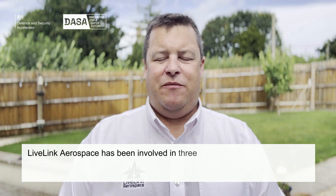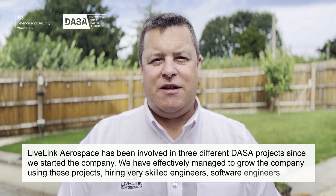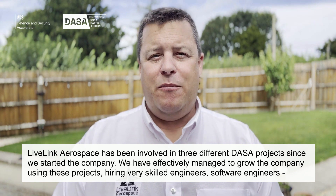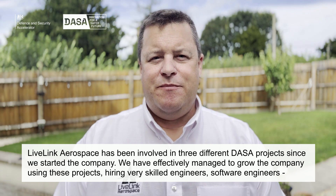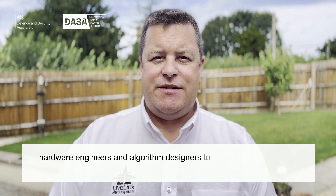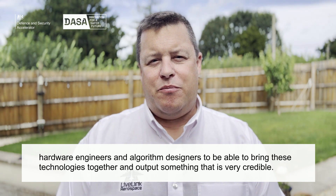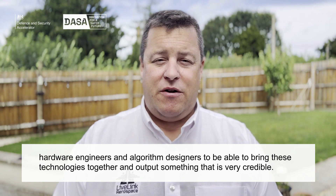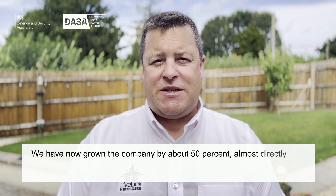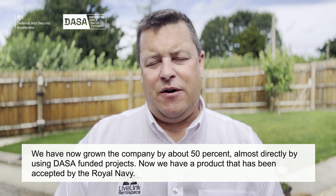LiveLink Aerospace has been involved in three different data projects since we started the company. We have managed to effectively grow our company using these projects, hiring very skilled engineers — software engineers, hardware engineers, algorithm designers — to bring these technologies together and output something that is very credible. We have now grown the company by about 50%, almost directly by using data funded projects.